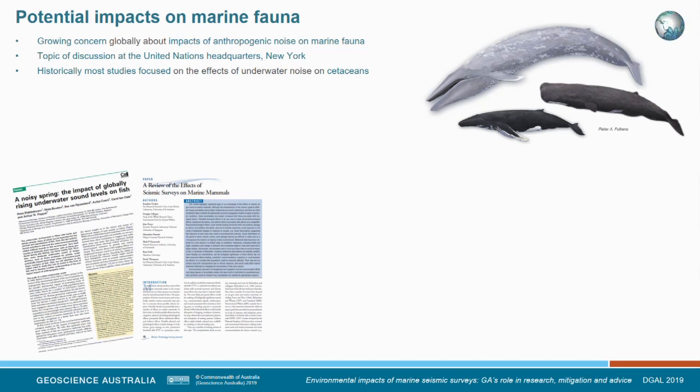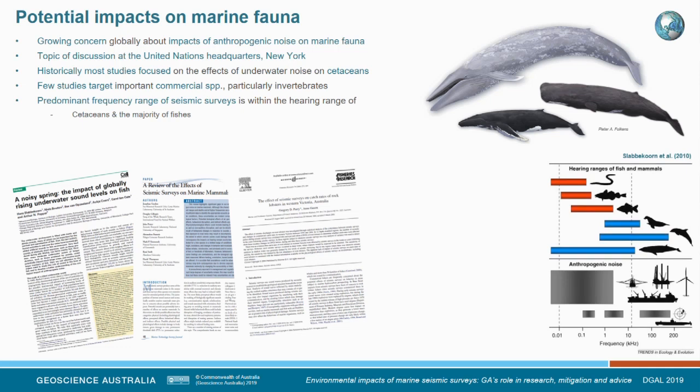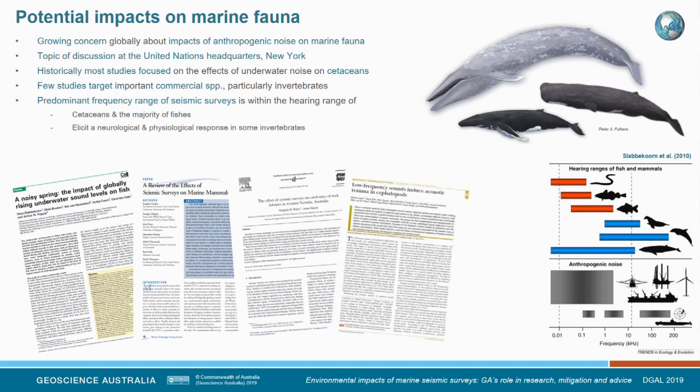Globally, there is concern about the low-frequency effects of these anthropogenic impacts on marine fauna — indeed, it was the topic of discussion at the United Nations headquarters last year in New York. Historically, the majority of studies have focused on cetaceans, and comparatively few have targeted commercially important species, particularly invertebrates, which presents an issue for fisheries policy. We do know that the predominant frequency range of seismic surveys falls within the hearing range of all cetaceans and the majority of fishes.